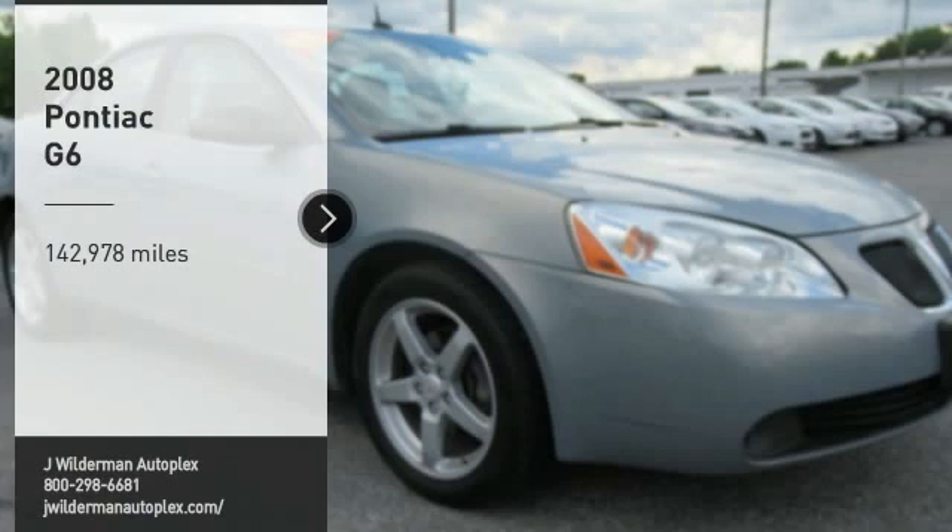Boasting an EPA-estimated 33 miles per gallon highway, the G6 is a stylish, fuel-efficient sedan that doesn't sacrifice amazing performance. This vehicle has less than 145,000 miles.